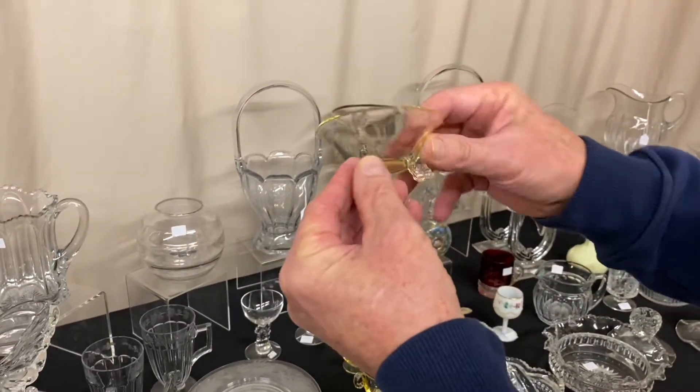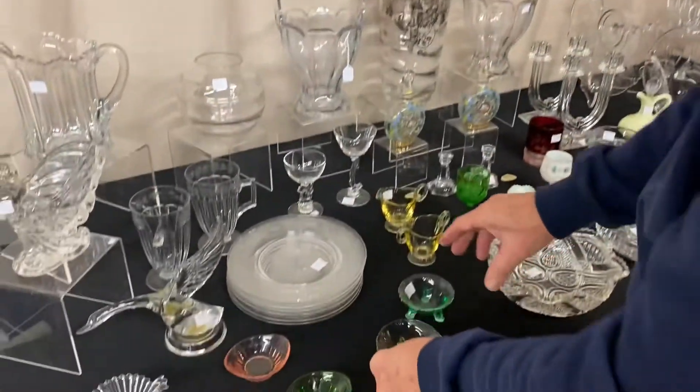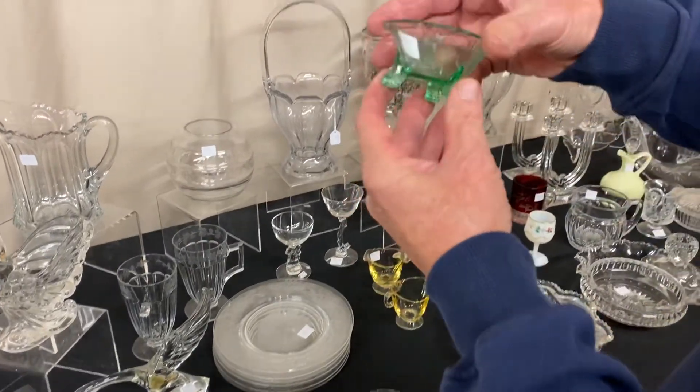Dolphin-footed Empress nut cup — $20. Same thing in Moongleam — $20.